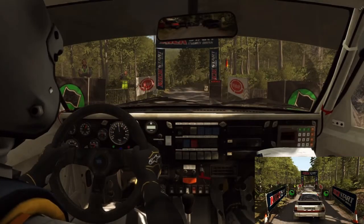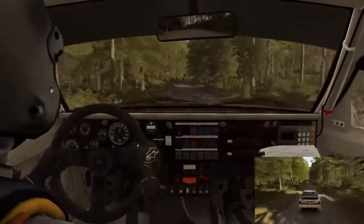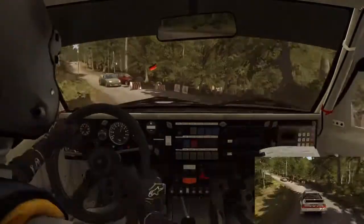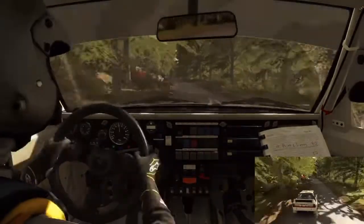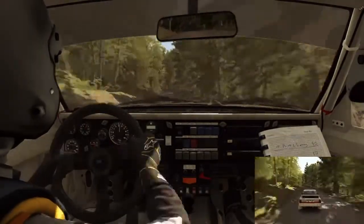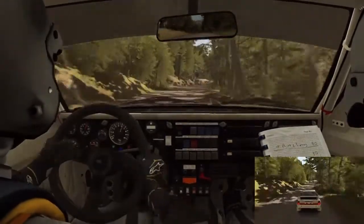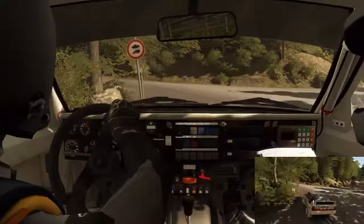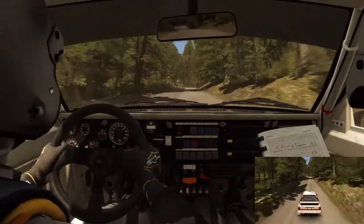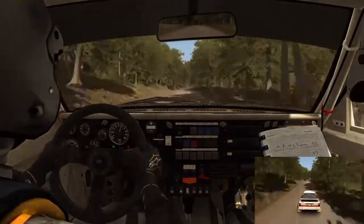Next up is the Audi — smooth fade there to showcase my awesome editing skills. Off the line we go. I felt I could carry a bit more speed into this one and I didn't need to be as careful. The car didn't spin anywhere near as easily as the Lancia, but then again it's a completely different story on these slower corners — for example this left-hander to the uphill, and especially with the hairpins coming up shortly.